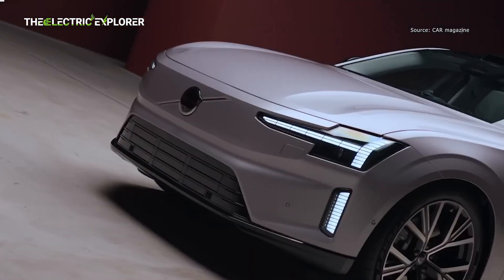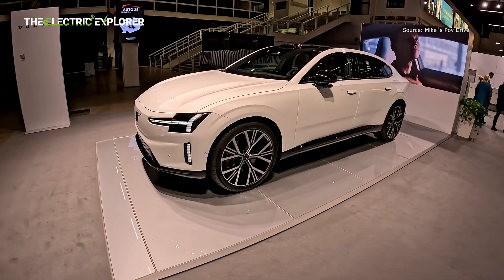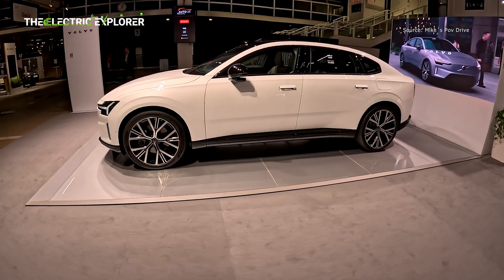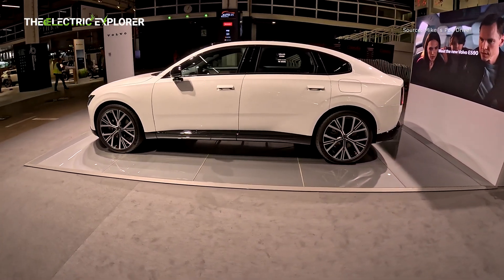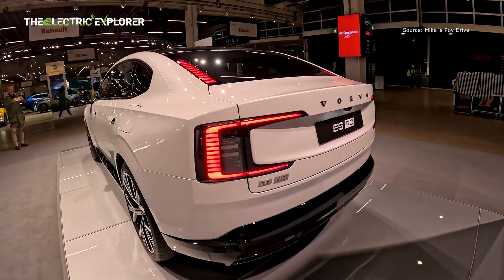There's also a single-motor rear-wheel drive version with an output of 329 horsepower and a smaller 92-kilowatt-hour (88-kilowatt-hours usable) battery that enables a WLTP-rated range of 400 miles (643 kilometers). This version can get to 60 miles per hour in 6.7 seconds.